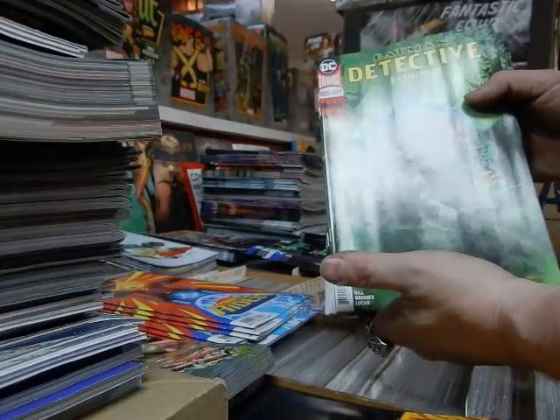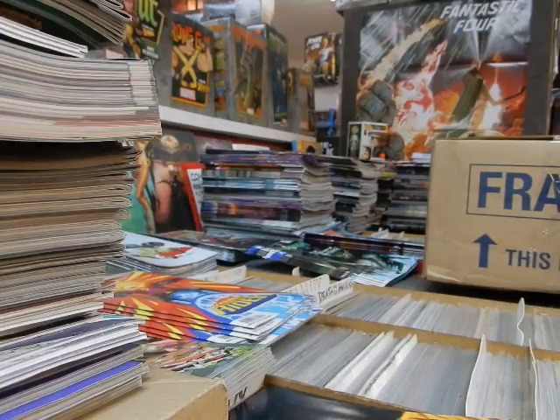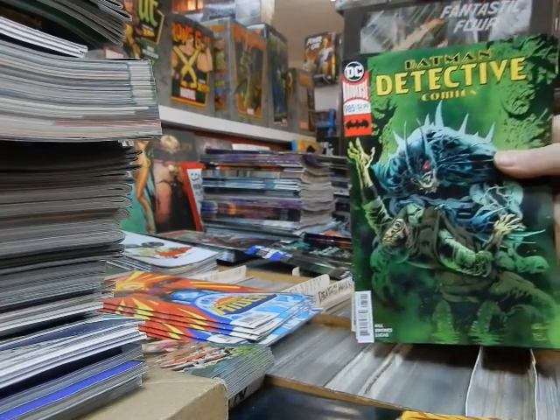New Detective Comics — looking forward to reading that. We had the virgin cover already, so now we have the regular cover. Got the rest of my Detective Comics.